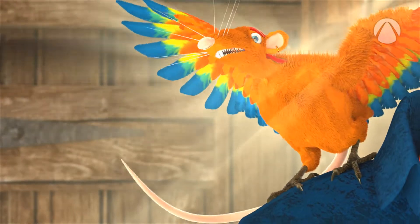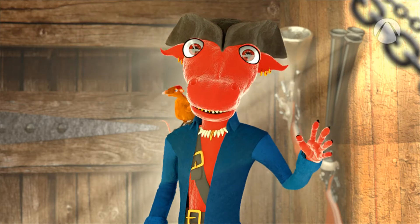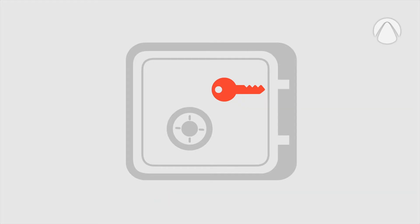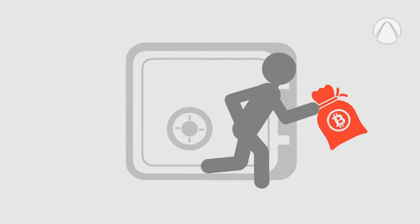Never, ever lose it. Of course, you don't want to entrust anyone else with your private key. But also, your own computer might get hacked. A hacker could steal your private keys and run away with your Bitcoins.